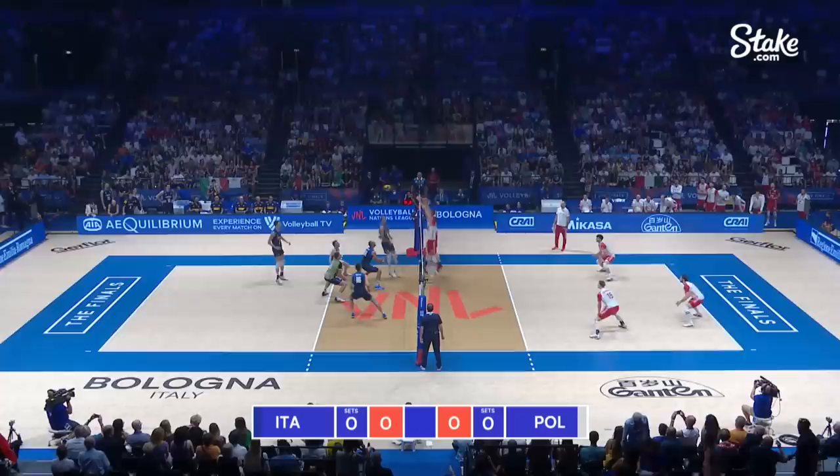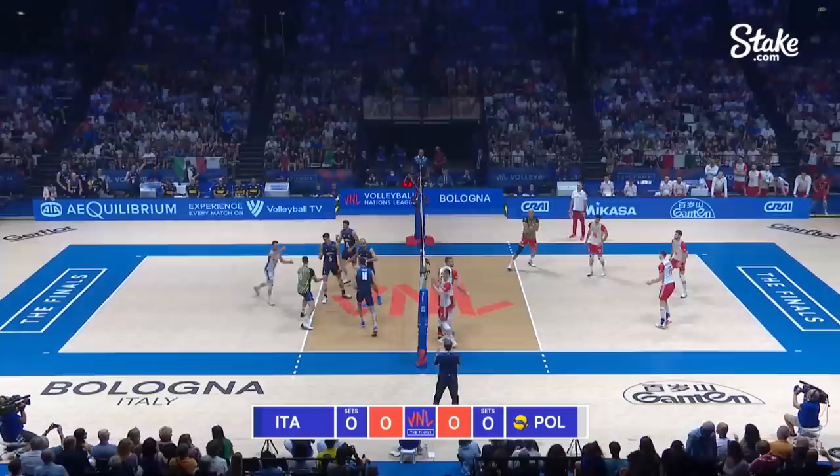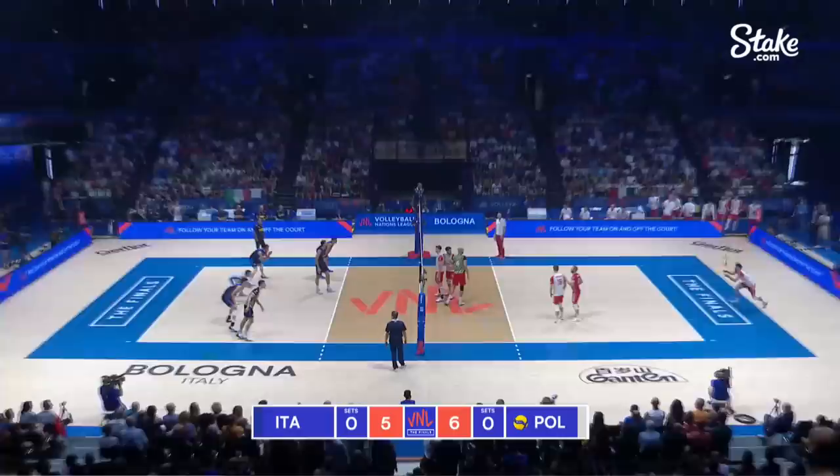It's Poland in the white and red serving, it's Italy in blue receiving. This is the bronze medal match from the Men's Volleyball Nations League 2022 here in Bologna, Italy.